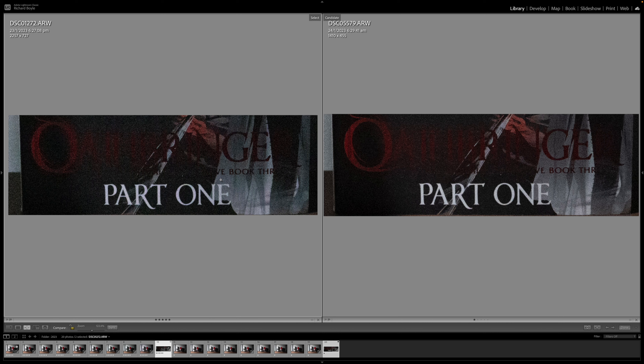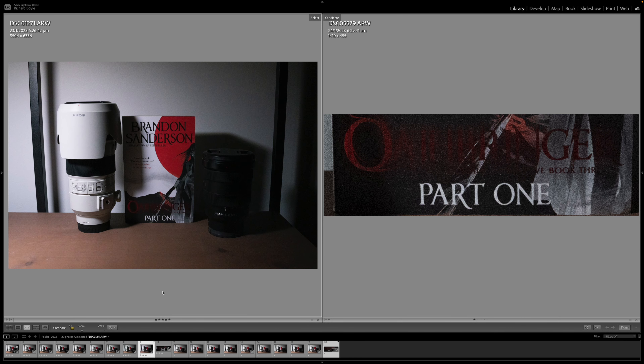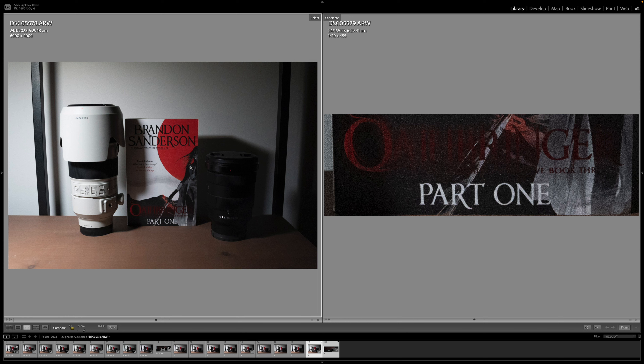But yeah, that's pretty much it for this one, guys. It was just a small comparison. As I said, that was something I was looking for when upgrading to the a7R V, and no one had it online. So I hope that helps you guys out. If you did like the video, let us know down in the comments, or if you hated it, let us know too — always take a bit of criticism. And yeah, if you liked it, like and subscribe, and I'll catch you in the next one. Thanks, guys.